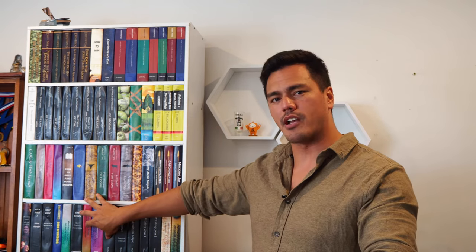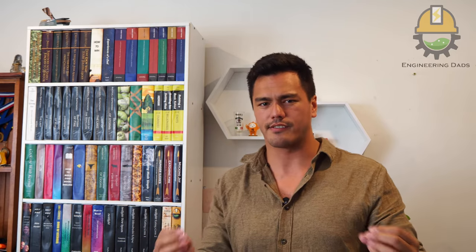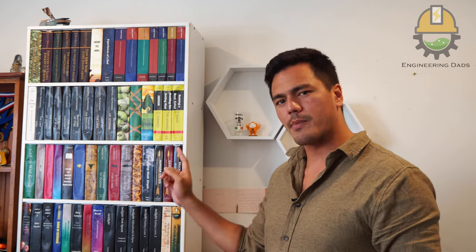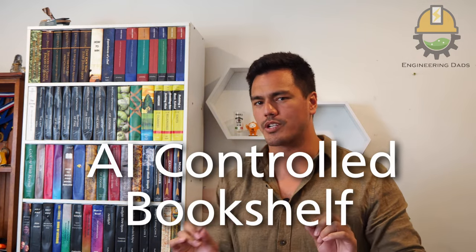This right here is a fake bookshelf that I built for the Engineering Dads, and the closer you look at it the more you realize it's fake. The whole point is not to assume it's completely real — it's just so you don't look at it twice as you walk through my house. Now the thing about this bookshelf that makes it cooler than just being a hidden bookshelf is it's actually an AI controlled bookshelf.